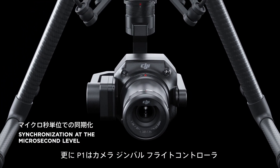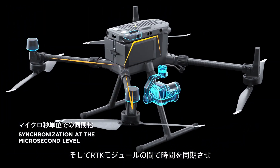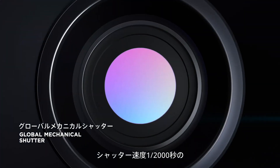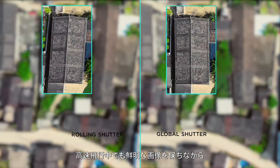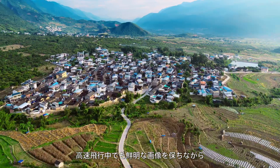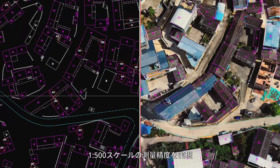What's more, the P1 syncs time across the camera, gimbal, flight controller, and RTK module to deliver centimeter-level accurate data. Its global mechanical shutter with a shutter speed of 1/2000th of a second prevents the jello effect, keeping images crisp even during high-speed flights while meeting accuracy requirements of 1:500 scale cadastral surveys.